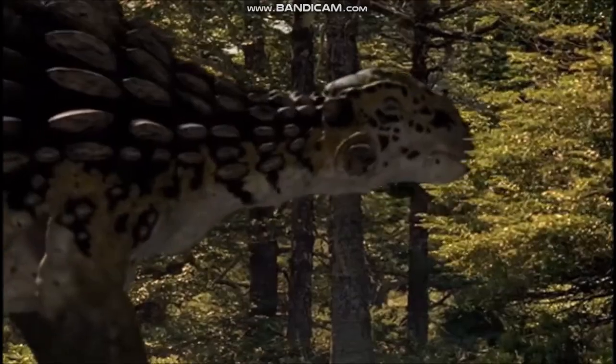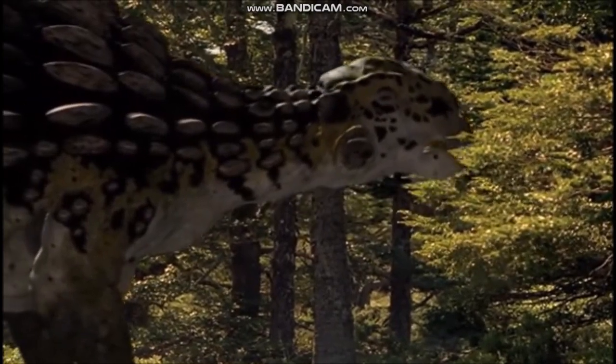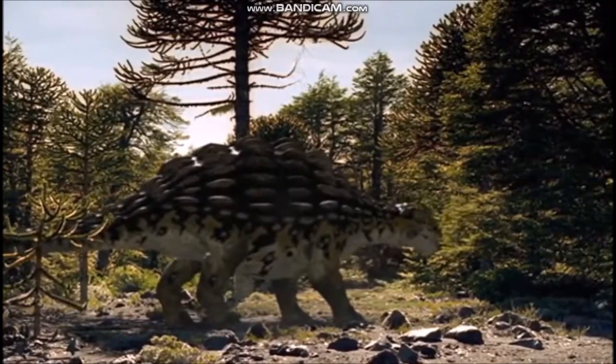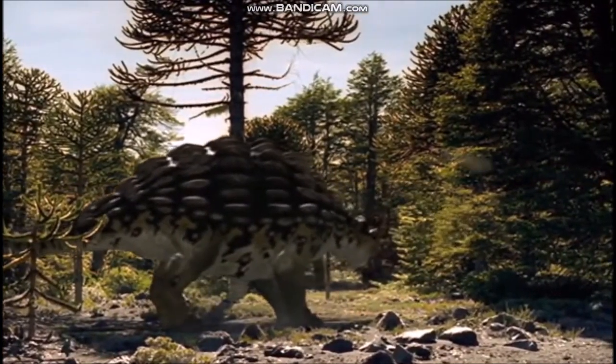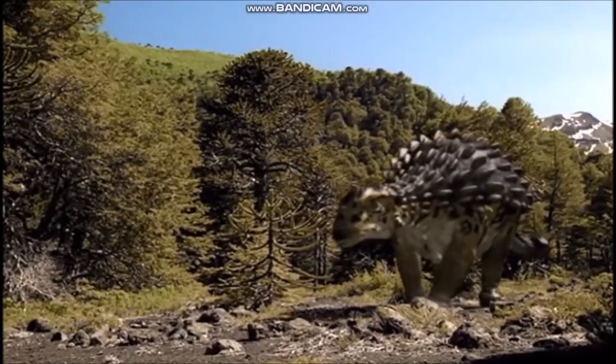A large dinosaur from the late Cretaceous period in North America, Ankylosaurus was covered from head to tail in sheets of thick bony armor. Large triangular horns projected from the back of its skull, and all along its body the armor plates were embedded in the skin, with sharp spines sticking up along back and tail.